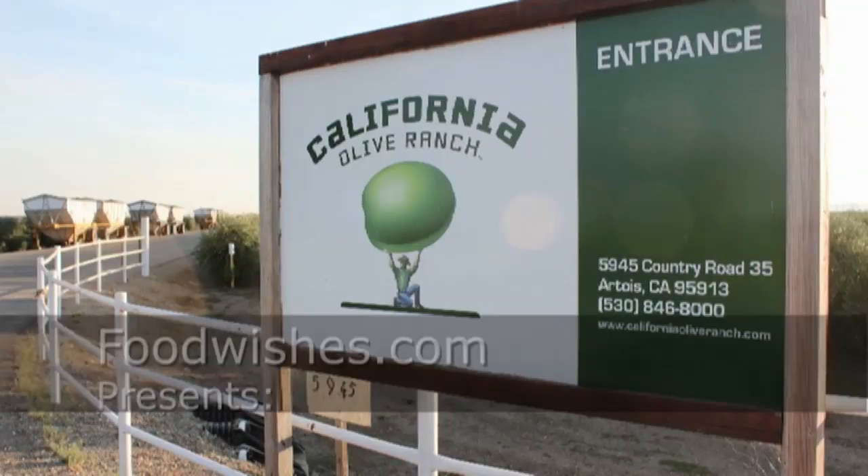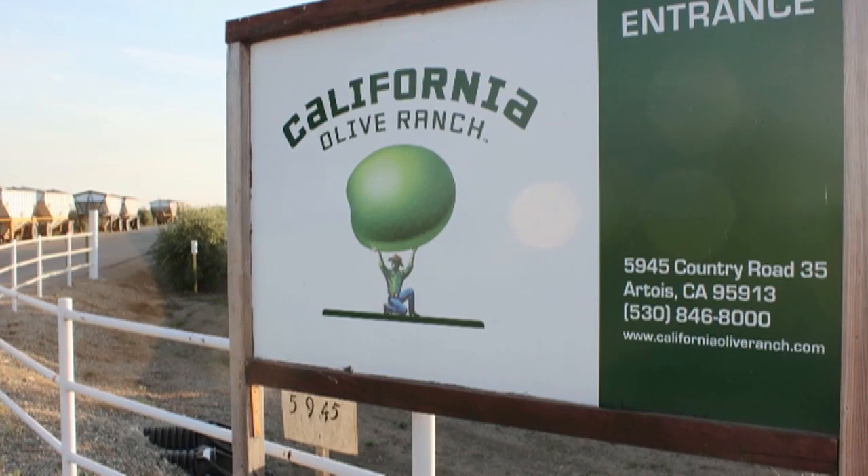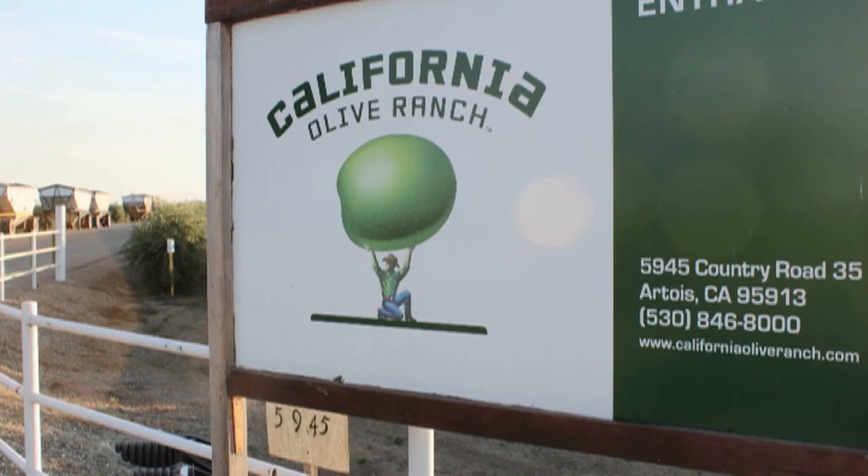Hello, this is Chef John from Foodwishes.com with some sights and sounds from my tour of the California Olive Ranch. I got to tour California's largest olive oil producer in Artois, California, which I really think should be pronounced Artois.